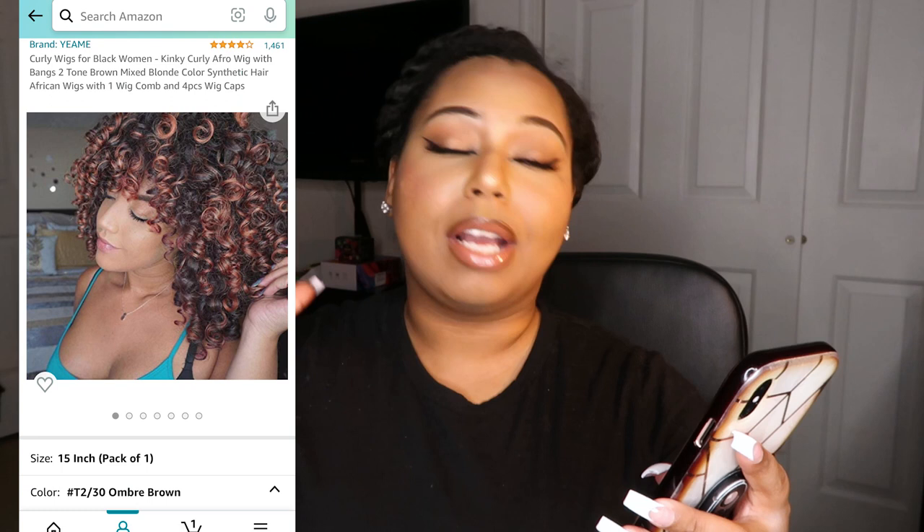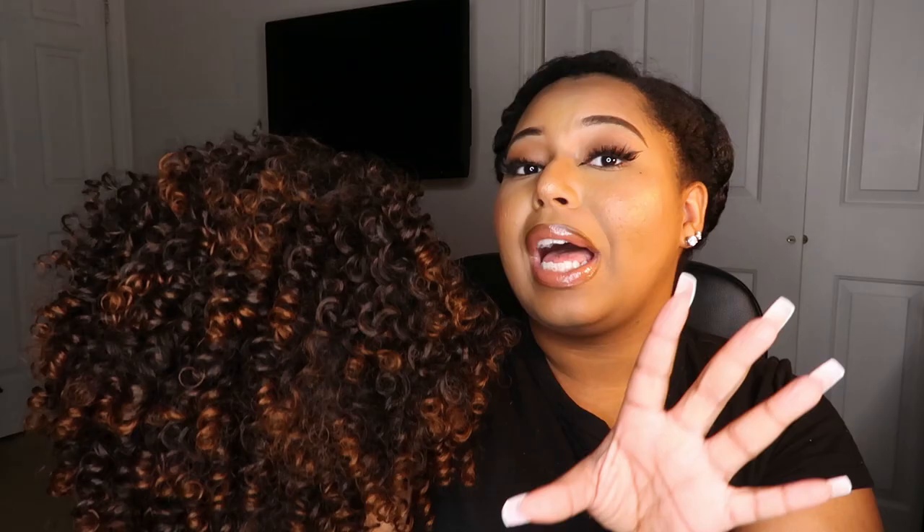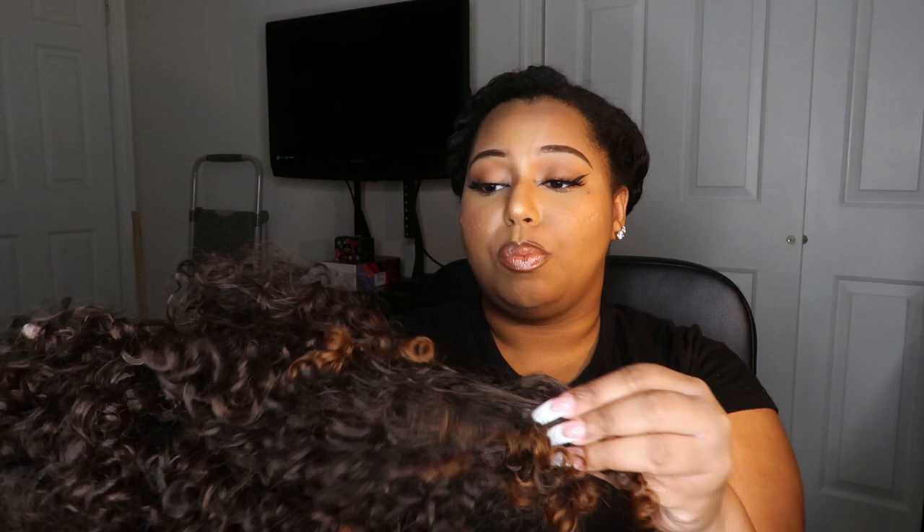The second curly wig is from Yay Me — a kinky curly afro wig with bangs, two-tone brown mixed with blonde color, synthetic. I got it in T2/birdie ombre brown because I wanted to try that honey blonde, honey brown kind of look. The curls on this wig are way tighter than the first one. I haven't worn this one yet because it's a big wig — the hair is really voluminous. The hair is super soft on both wigs, super light, and doesn't feel heavy.